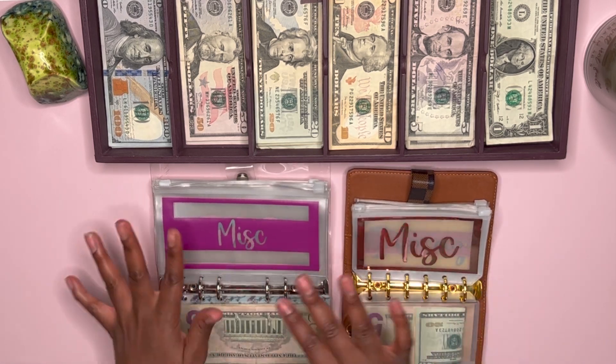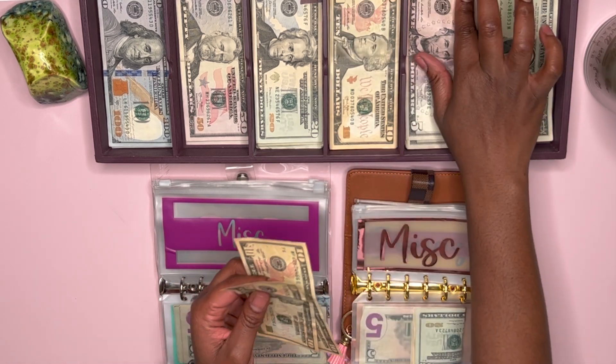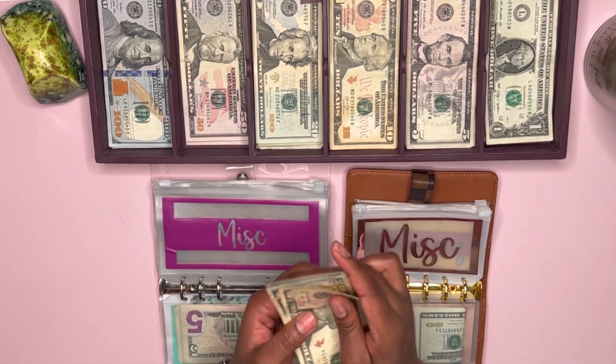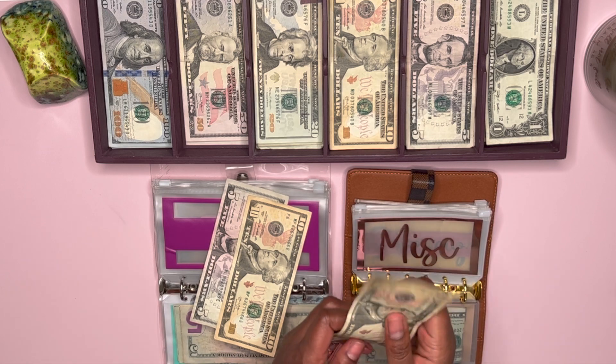Miscellaneous is going to get $15 each week, so we're going to do two 10s and two fives. That'll be 10, 25, 30. And again, I'm just going to split that in half.